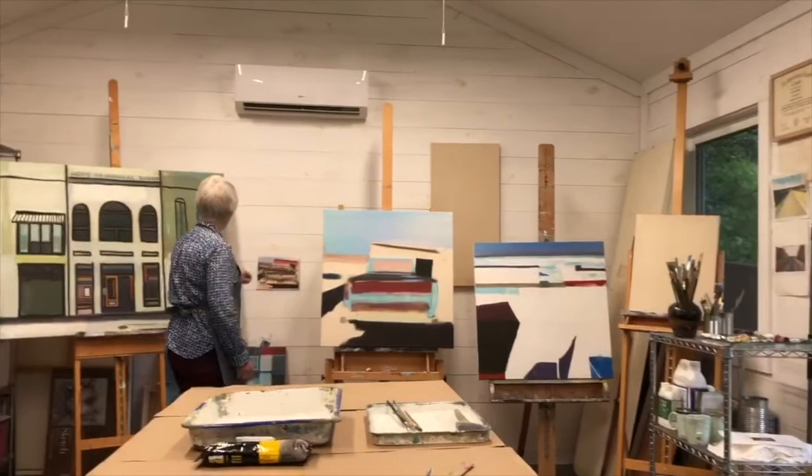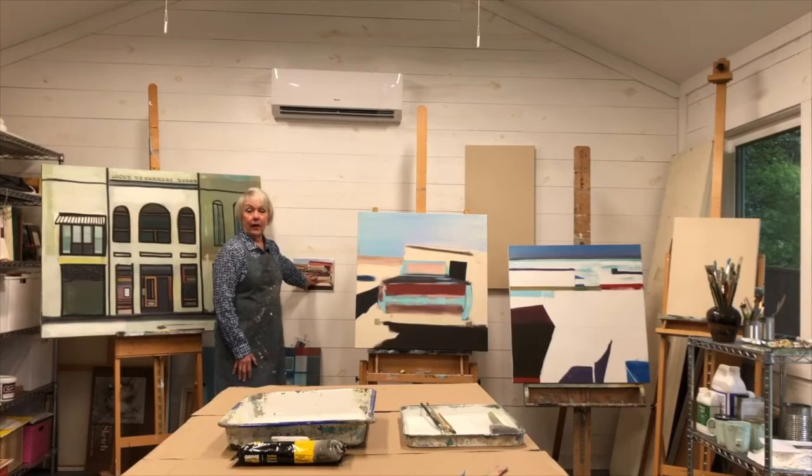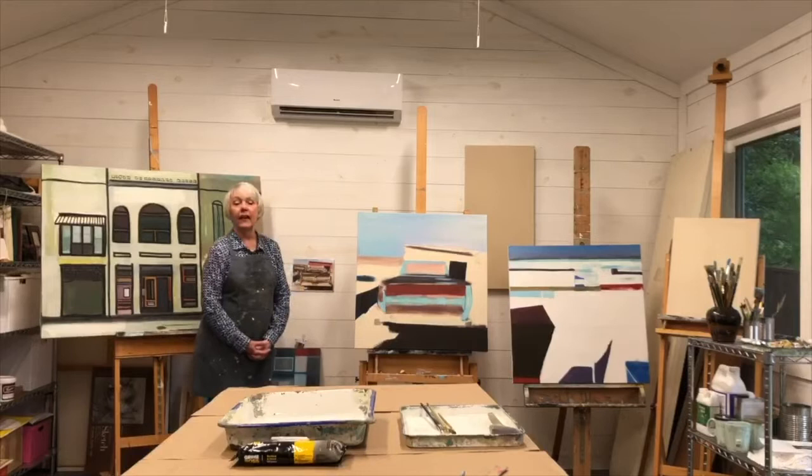I usually start by making a photograph of something that jumped out at me because of the composition, the colors, or the lighting. This is a pickup truck in Coquillas, Mexico, and this is a little snapshot of a construction site in Portland, Oregon.